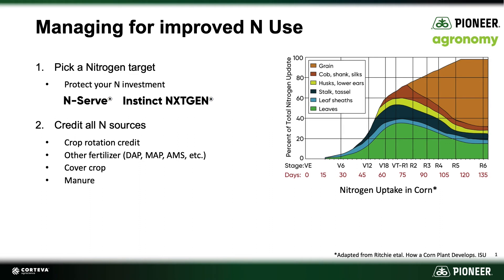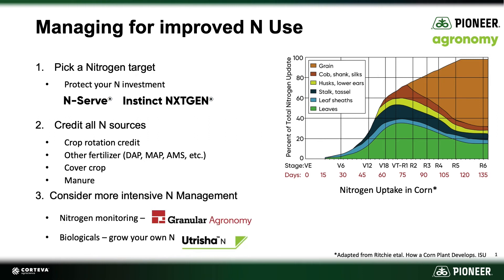In a lot of neighborhoods, manure is sold much like any commercial fertilizer, and it comes along with an analysis to tell you how much nutrient is in each load or each application. The third thing to consider is: are there opportunities to actually be more intensive in our nitrogen management strategies?